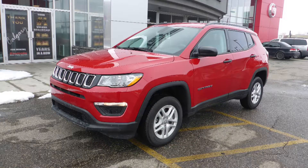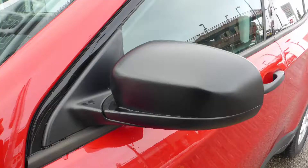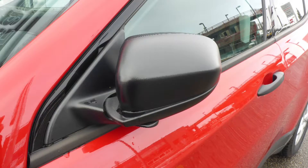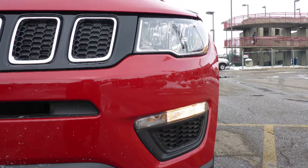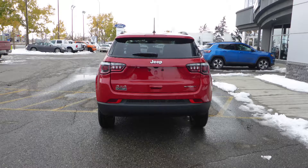This 2018 Jeep Compass Sport comes equipped with a 2.4L engine and automatic transmission, power hidden manual folding side mirrors, halogen quad headlamps, 16-inch aluminum wheels, and a redline pearl exterior.